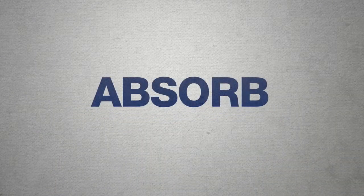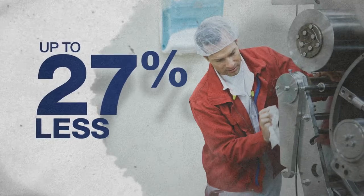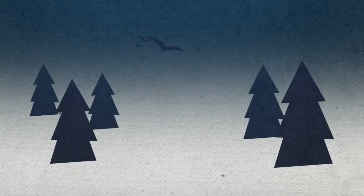Torque wipers also absorb solvents quickly and release them evenly, using less solvent to do the job — up to 40% less solvent than rags and up to 27% less than rentals. Not only does that save you some coin, but it's a good deal for the environment too.